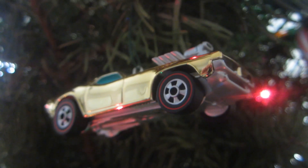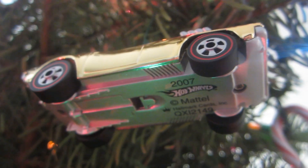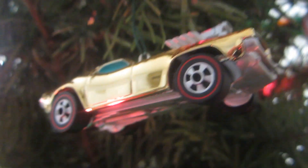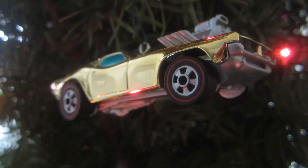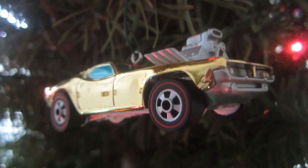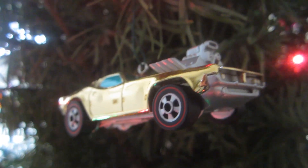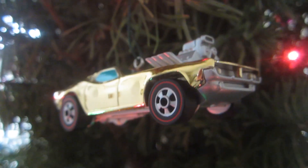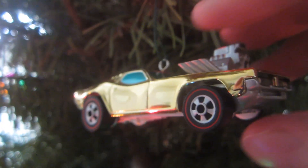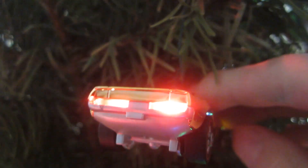I've had this excellent ornament since it first came out. Here's the bottom. So this car is gold — it looks like a muscle car with a hot rod engine on its hood. Here's something excellent: when you press the engine on the top of the hood, the lights come on — headlights and the rear lights.